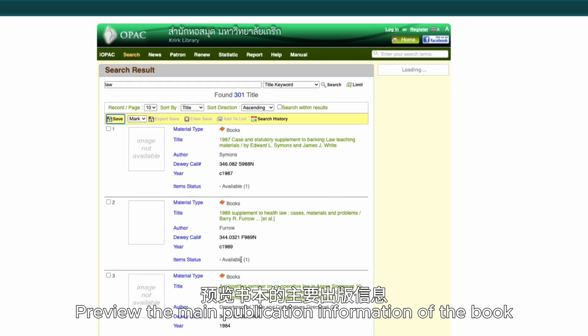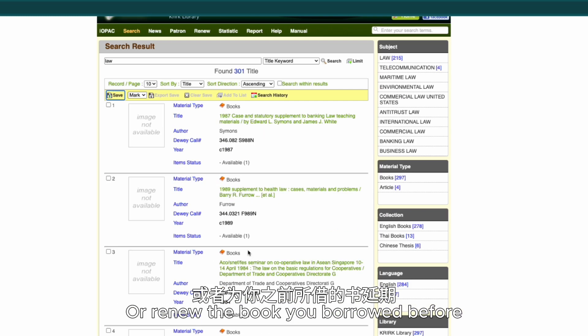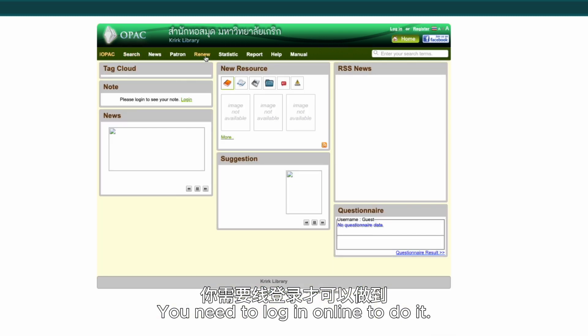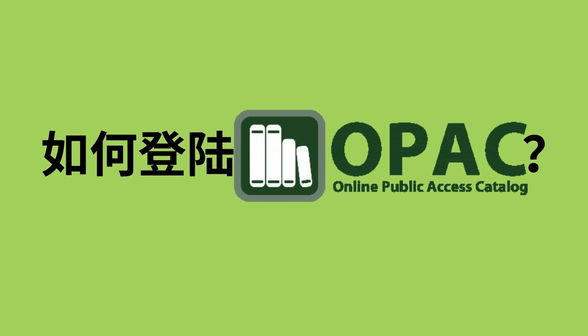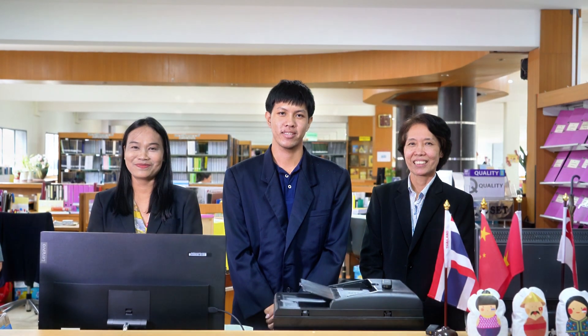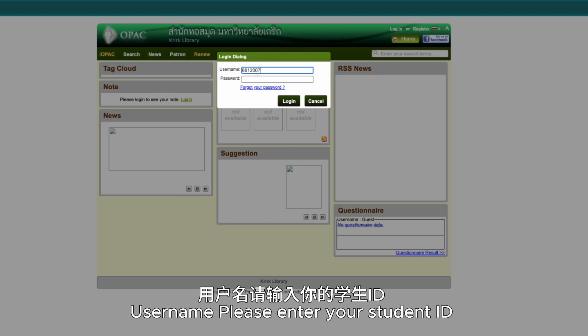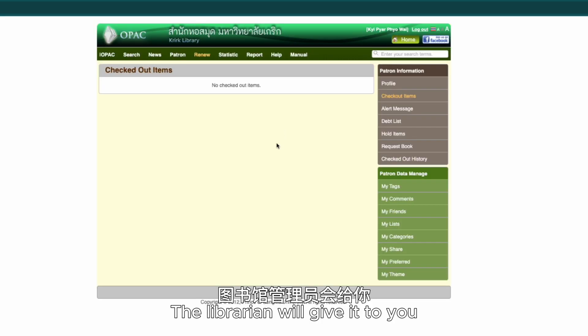你可以查阅大学图书馆的所有藏书,预览书本的主要出版信息。当然,如果你想预定一些书籍,或者为你之前所借的书延期,你需要先登录才可以做到。如何登录?请到图书馆登记此功能。在图书管理员为你登记以后,用户名请输入你的学生证号。而密码,在你登记以后,图书馆管理员会给你发送。这样你就可以在网上预定要借的图书。